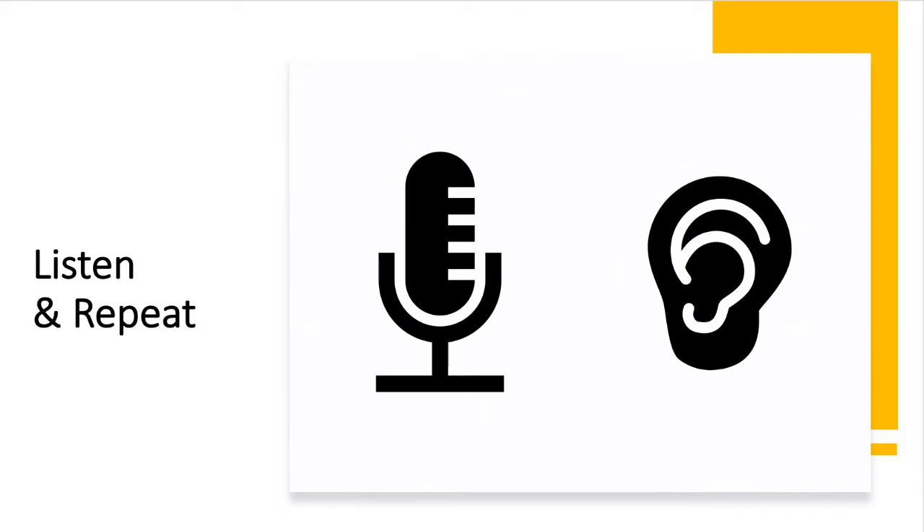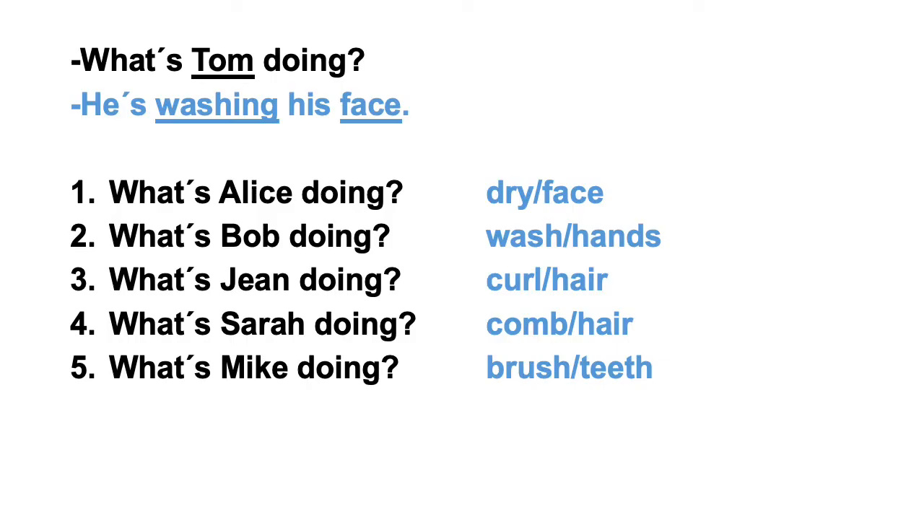Listen and repeat. What's Tom doing? He's washing his face. What's Alice doing? She's drying her face. What's Bob doing? He's washing his hands. What's Jean doing? She's curling her hair. What's Sarah doing? She's combing her hair. What's Mike doing? He's brushing his teeth.